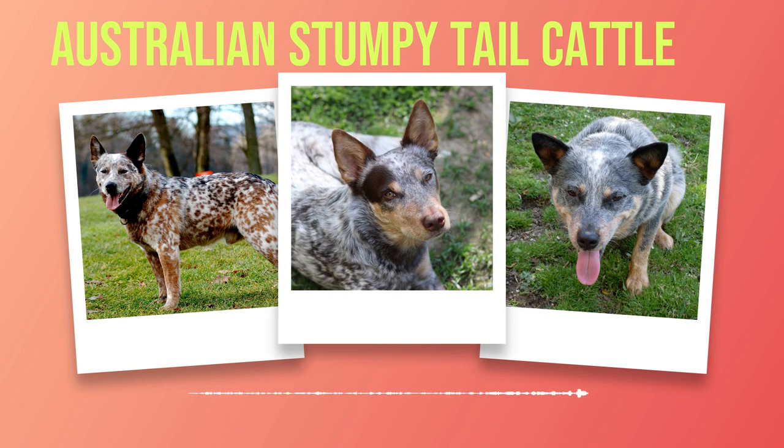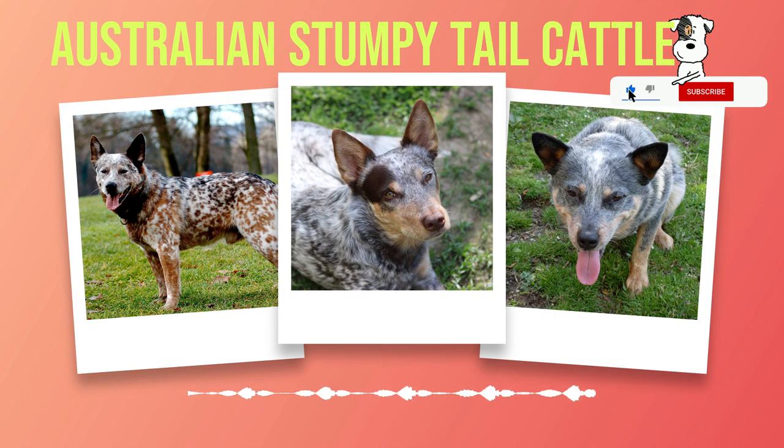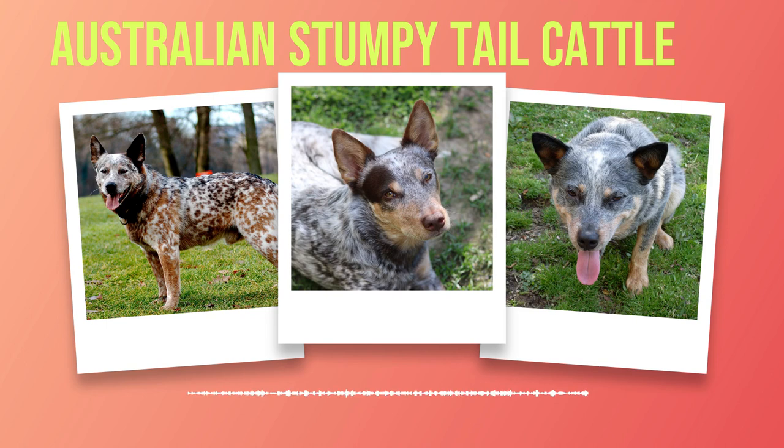The Australian Stumpy Tail Cattle Dog's prowess in work and sport stems not only from its physical abilities but also from its deep-rooted connection with humans. These dogs thrive on collaboration and possess unwavering loyalty that ensures they give their all in every endeavour. Whether it be herding cattle across vast landscapes or competing alongside their human companions, these dogs epitomize dedication and passion. They are more than just athletes — they are loyal companions who form unbreakable bonds with those fortunate enough to share their lives.